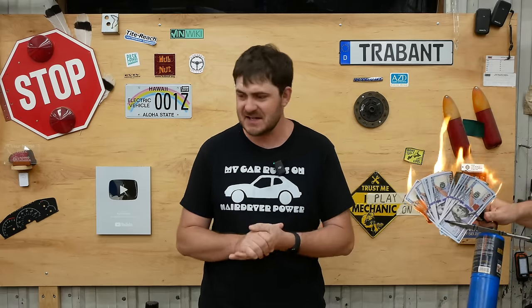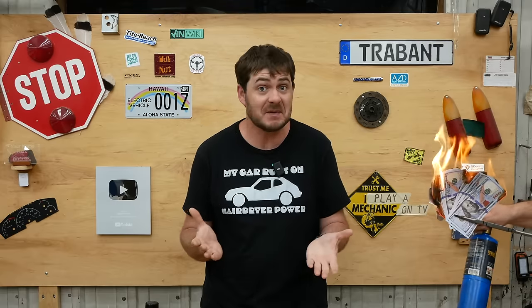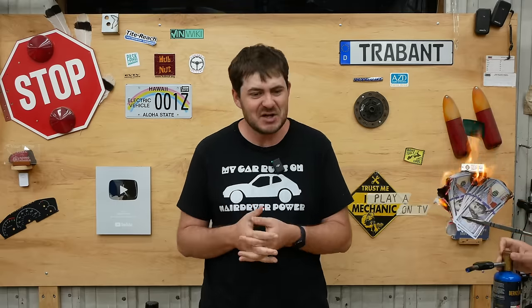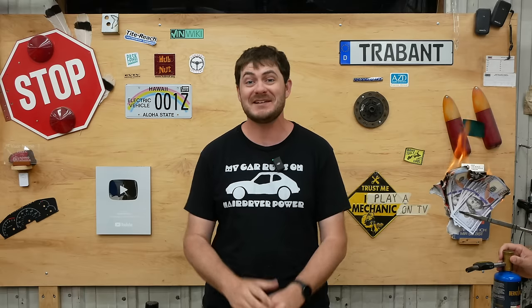It could be worse. I only owe double what it's worth — could be triple. It's fine. It's a good thing, actually. I'm happy it's worthless.